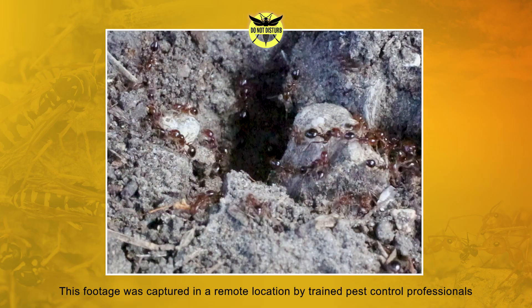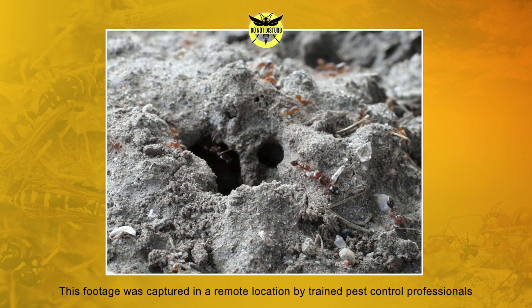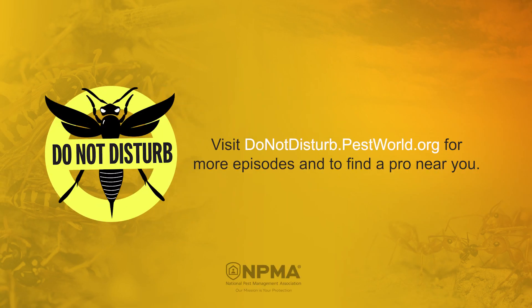If you spot a nest around your property, work with a licensed pest professional to address the infestation in a safe, effective manner. For more episodes and to learn more about these pests, visit donotdisturb.pestworld.org.